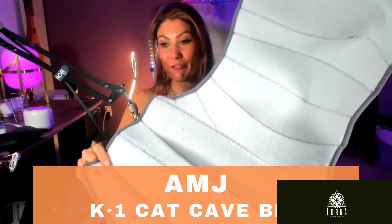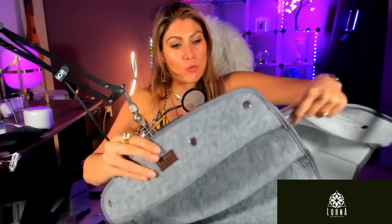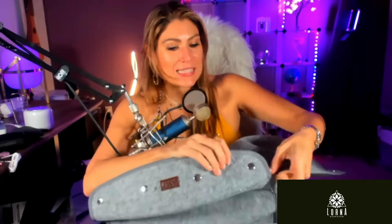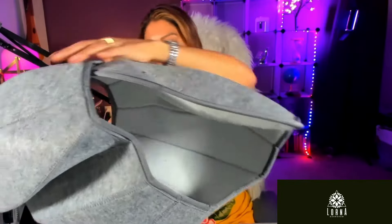This is a cat cave. The cats love hiding. I don't know if you know about cats, but cats love hiding. For example, you can put it like this and they're gonna go crazy because they're gonna hide — they're gonna roll inside.